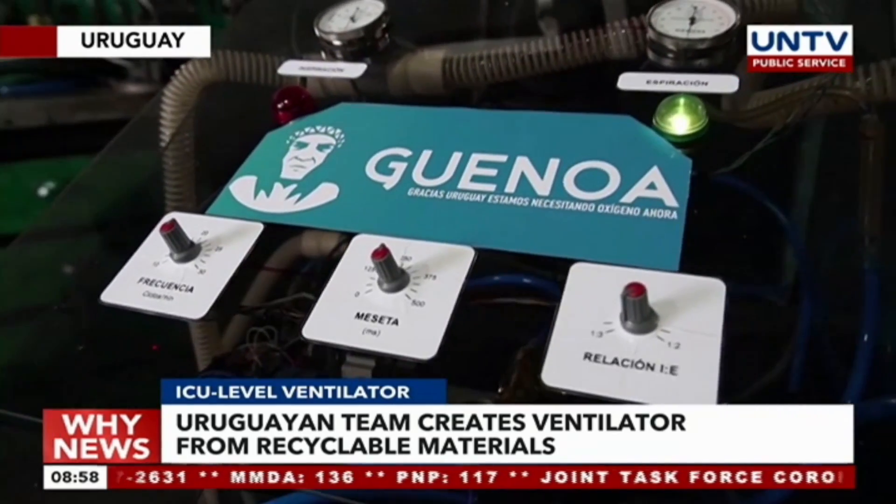The team named it Genoa after a Uruguayan indigenous tribe. It is really fulfilling to have contributed, even if it is a small contribution. We hope the ventilators will not be used. If they do need to be used, hopefully we can make a positive contribution.